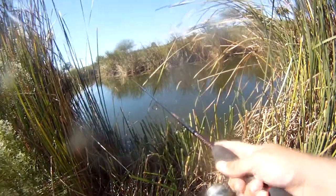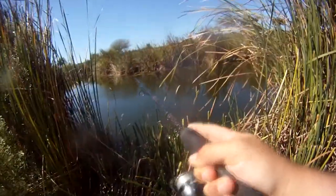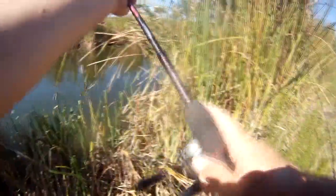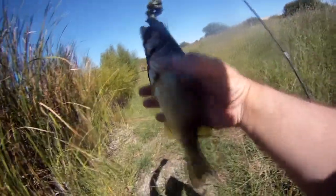That's a good bite. Got him. Another one. This one's good. Not a big fish, but this is better than the last couple. Number ten. They're all little, but they fight pretty hard.